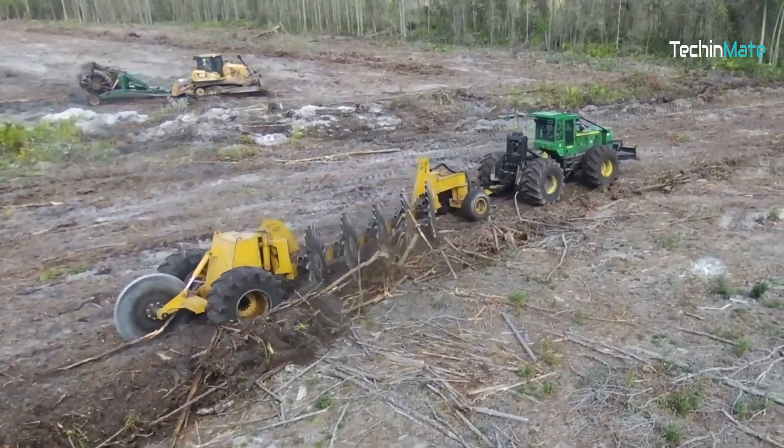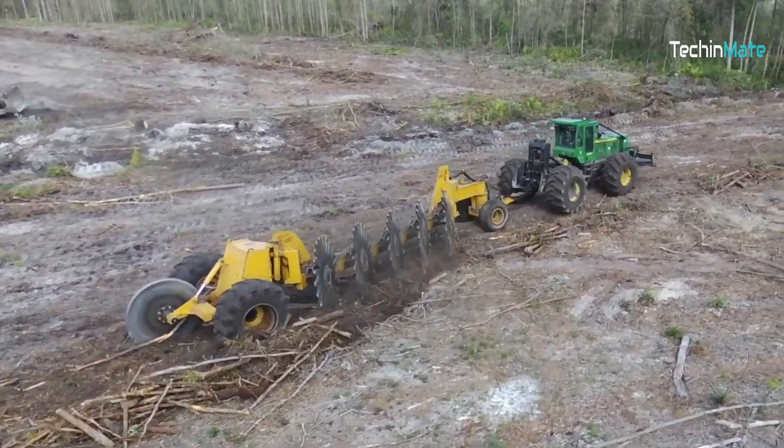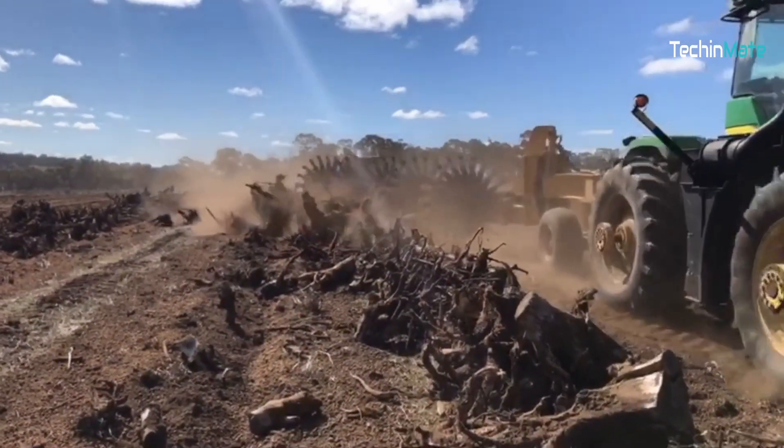The rotary rake is here to help you rake hundreds of acres in just a few hours. This machine is great for clearing land and collecting debris.